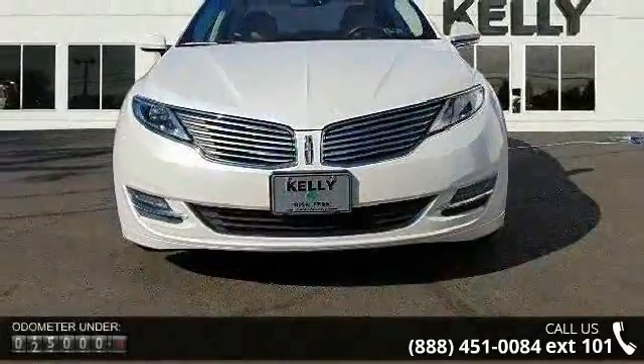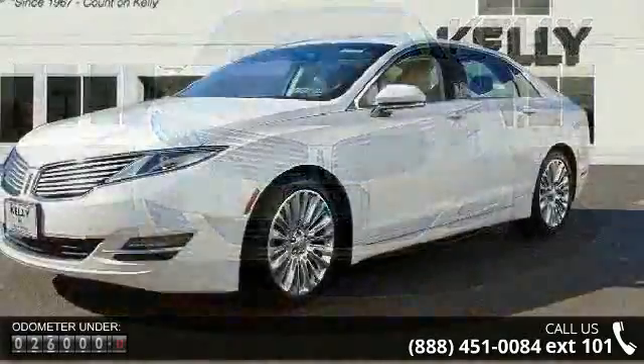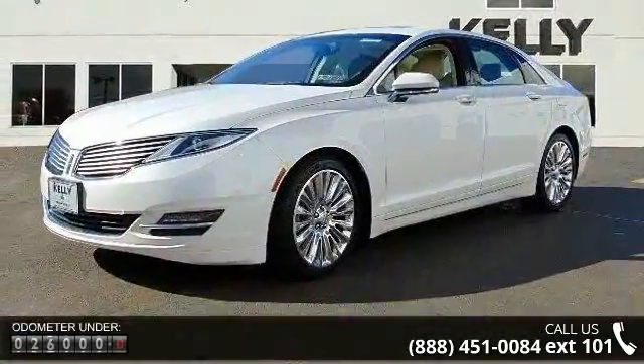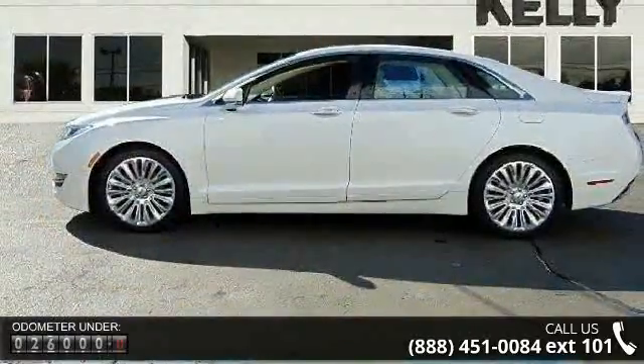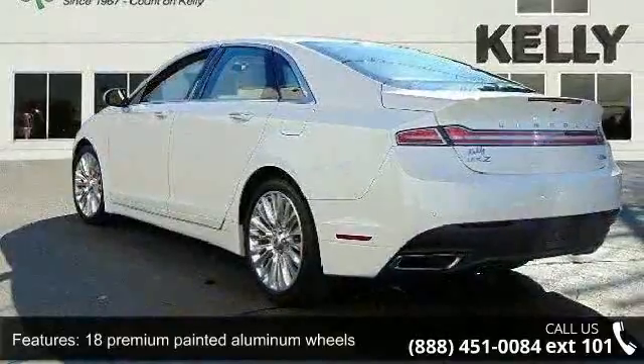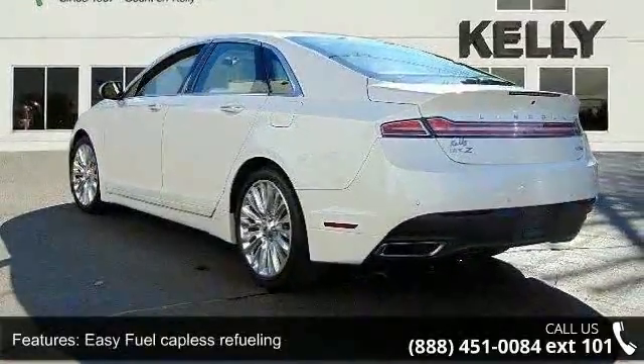This vehicle's top features include 18 premium painted aluminum wheels, easy fuel capless refueling, LED taillights, memory, puddle lamps, integrated spotters, turn signals, remote decklid release, auto cinch decklid mechanism, and solar tinted glass.